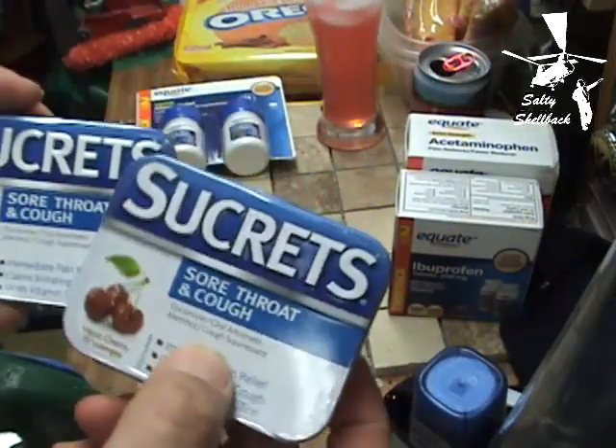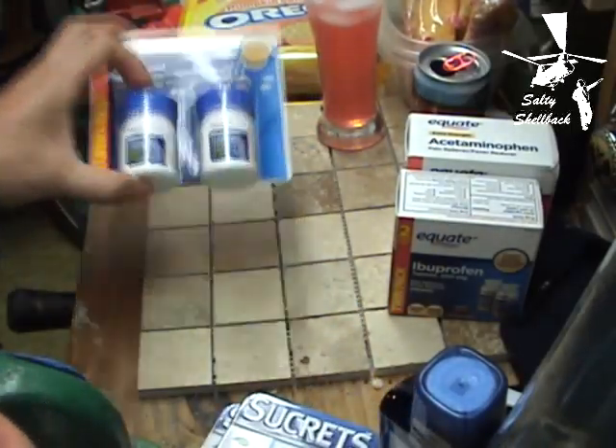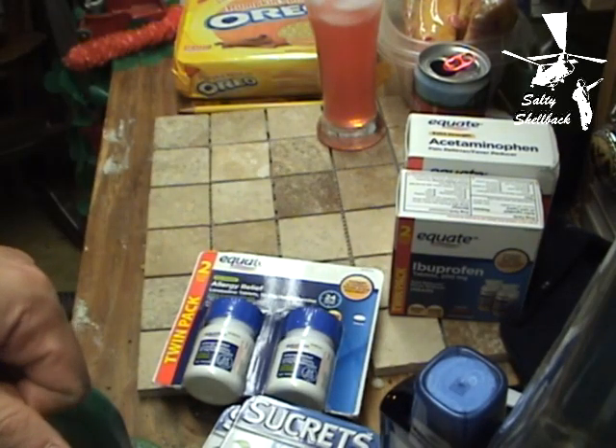These are really good because they actually numb your throat. And of course, last but not least, these. Hopefully this gives you some ideas on what to stock up on.